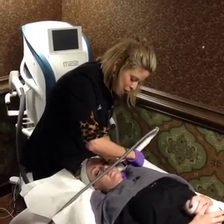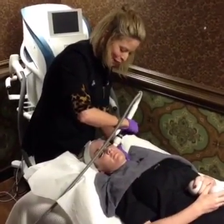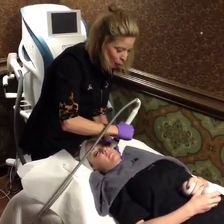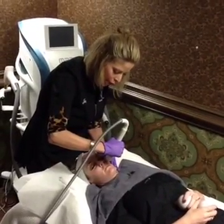For everyone asking about the PRP — a lot of people have seen the Kim Kardashian vampire facial. This is also called that. But it's not bloody. The plasma is clear, and you'll see that when I apply it in just a little bit.